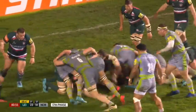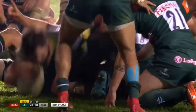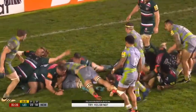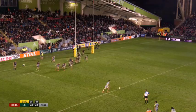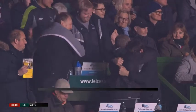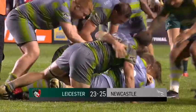And then with the clock in red, Ali Hogg bulldozed over the line, with the TMO deeming it a try. With the scores level at 25 all, Tani Takalua coolly converted to give the Falcons a huge win at Welford Road in the battle for the top four. The final score: Leicester 23, Newcastle 25.